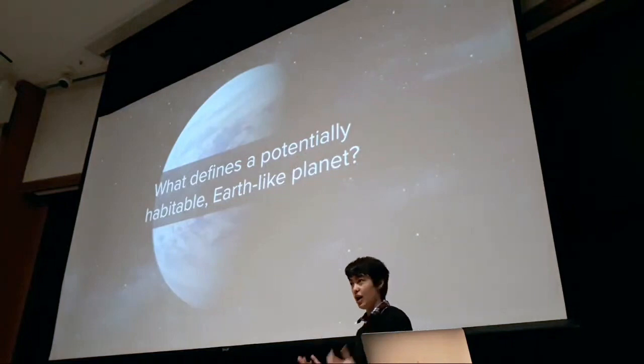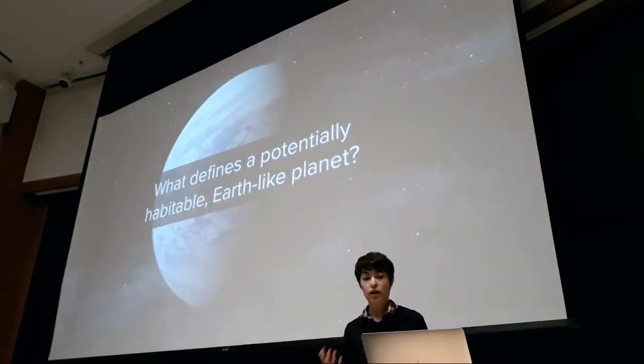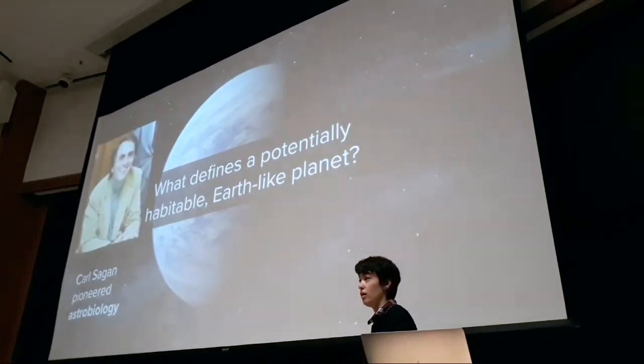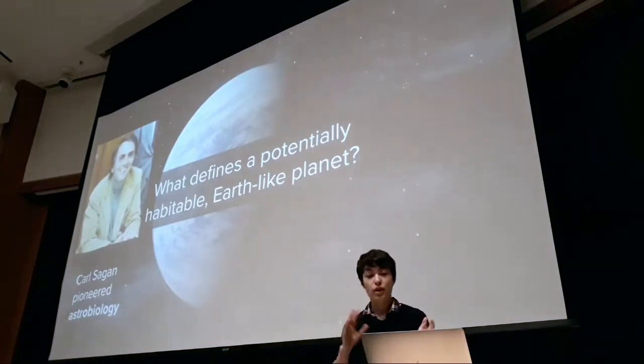What do I mean by a potentially habitable Earth-like planet? As planet hunters, we tend to make some very Earth-centric assumptions, because we have only a single data point for what a planet hosting life has to look like — our own Earth. We're looking at small rocky planets, and they have to be able to host liquid water because all life needs it to survive. That doesn't mean non-Earth-like planets aren't habitable — Carl Sagan pioneered the field of astrobiology, even hypothesizing kilometer-long jellyfish-like creatures floating in Jupiter's thick atmosphere — but today I'll focus on potentially Earth-like planets.